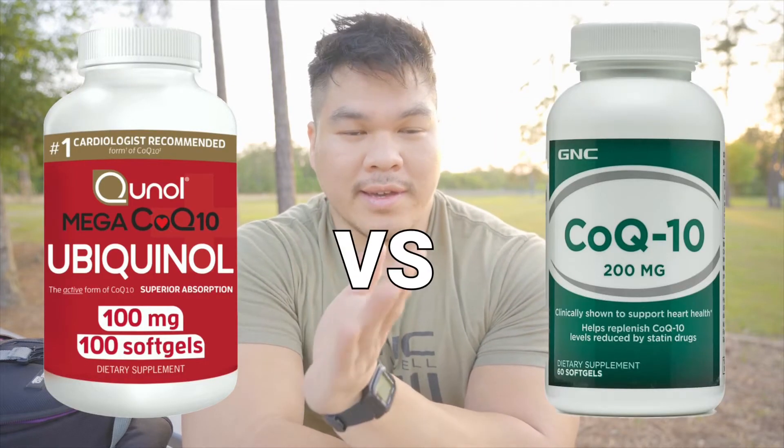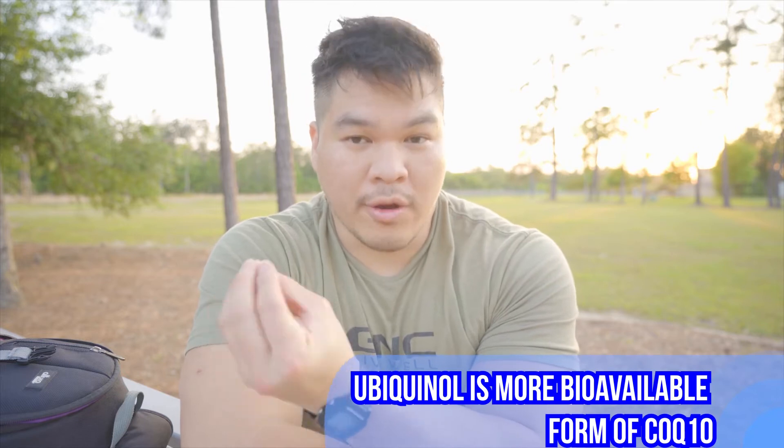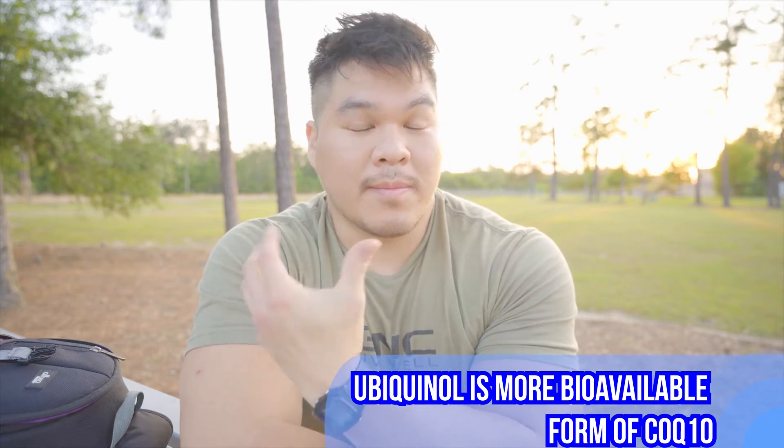Ubiquinol is the more active and more bioavailable form of CoQ10, which is why in my personal opinion it's better to take. It is also a little bit more expensive — it's not the cheapest product in the world.